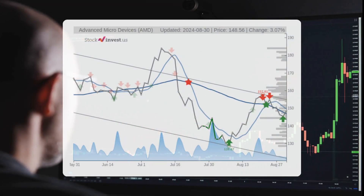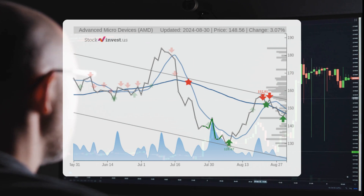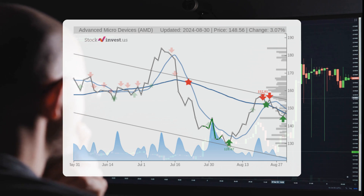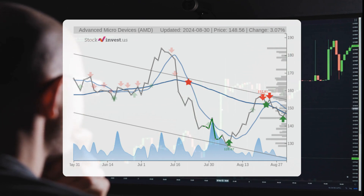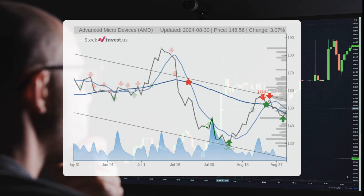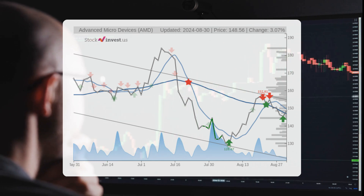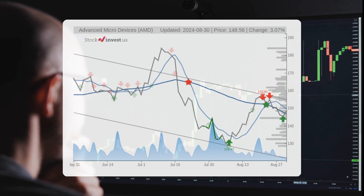The stock is currently positioned at the upper part of a very wide and declining trend in the short term. This situation typically presents a favorable selling opportunity for short-term traders, as it is reasonable to expect a reaction that brings the price back toward the lower part of the trend. A breakout above the upper trend line at $154.94 would first indicate a slowing of the decline and may also signal the beginning of a trend shift. Analyzing the current three-month trend suggests a potential decline of 14.3 percent over the next three months.